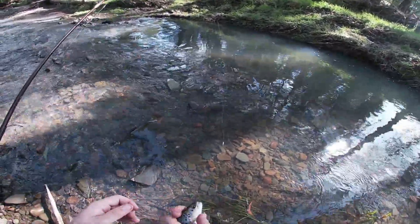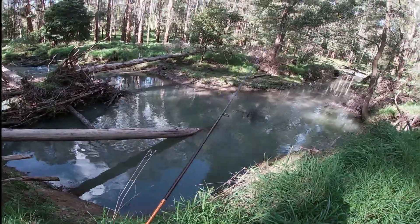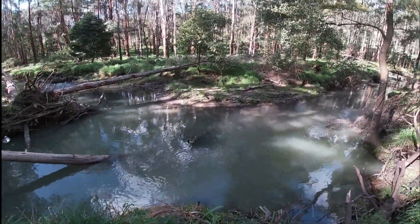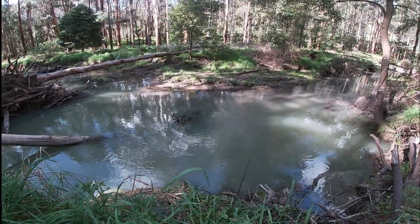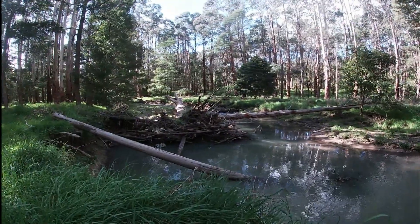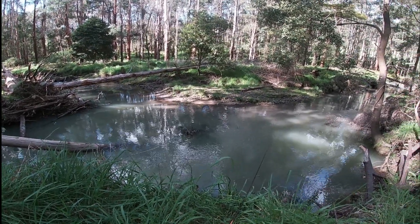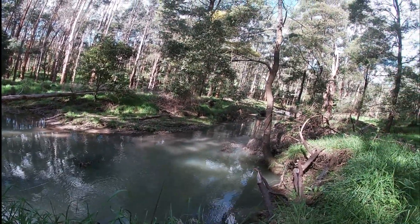The worm is down there. I found this nice waterhole here - it looks extremely deep. We're gonna chuck the bait in and see if we can pick up a trout out of this spot. It just gets deeper further up.